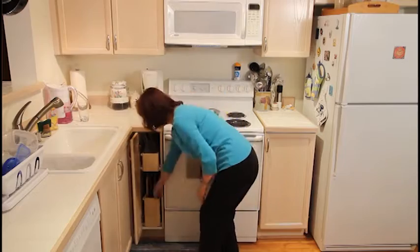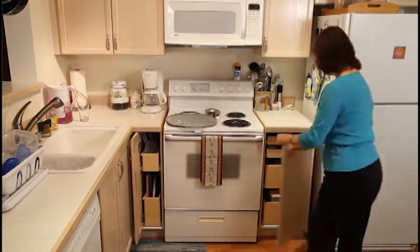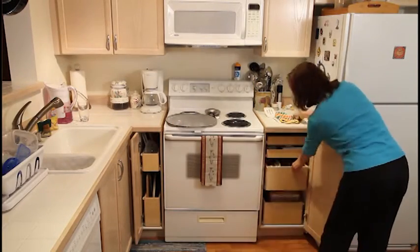And I absolutely love it. Having done it now and seeing how it's improved the efficiency of storage in the kitchen and ease of access for things, I would definitely do it again. Thank you.